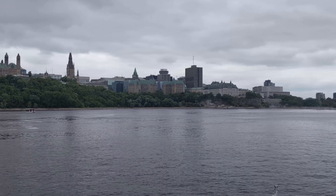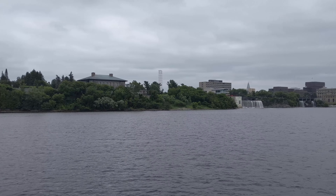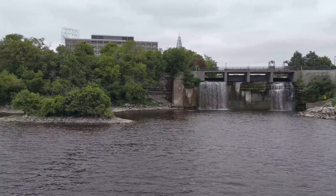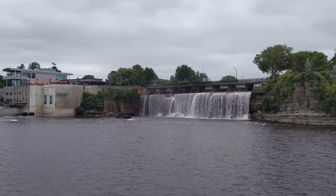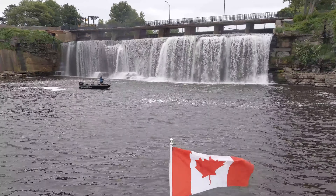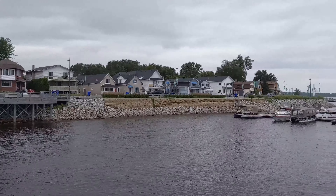There were plenty of other things to see along the river, like the Canadian Prime Minister's house and some of the other fancy places along Sussex Drive and Rockcliffe Park. The thing that caught my eye the most was Rideau Falls — it's where the Rideau River meets the Ottawa River, so there are a few small waterfalls as the rivers join together. I've been to Ottawa quite a few times, but this was my first time out on a boat tour, and it definitely gave me a different view of the city.